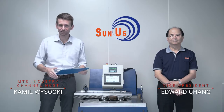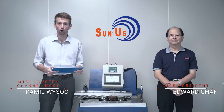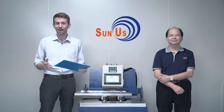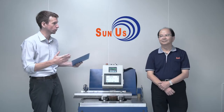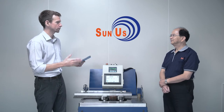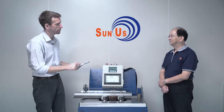Hi everyone. Before today's MTS industry show at Sunus, we want to showcase the company's probably most unique product. It's a mechanical gear reducer with a patented adjustable anti-backlash design, and with me here is Vice President Edward Jiang. So Edward, tell me — is it true that right now in the whole world there's only Sunus that manufactures this kind of gear reducer with this type of mechanism?